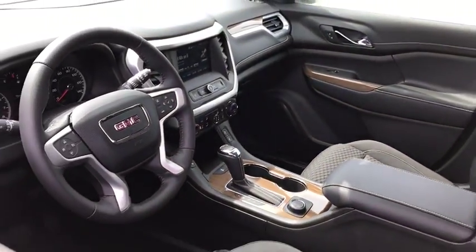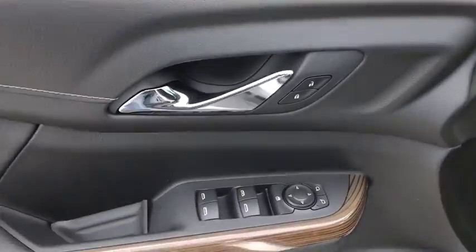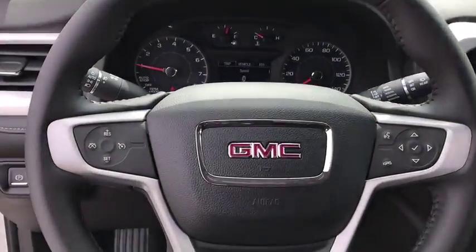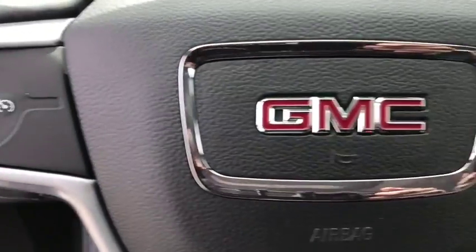Here are some of this vehicle's great options: keyless entry, backup camera, anti-lock braking system, steering wheel audio controls, remote engine start, power liftgate, Bluetooth, leather-wrapped steering wheel, adjustable steering wheel.